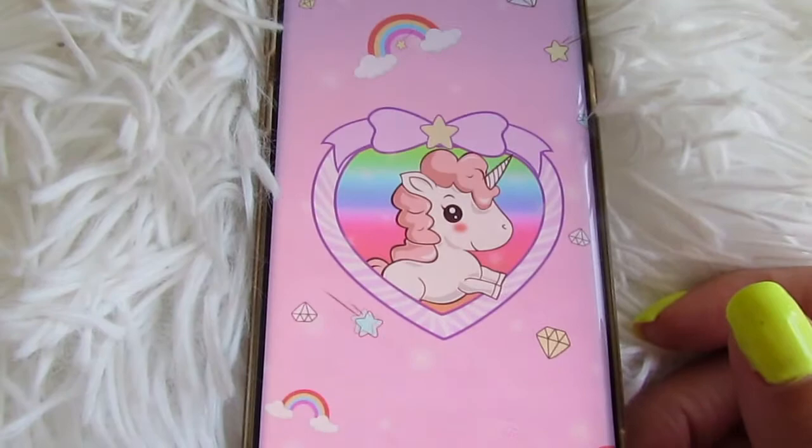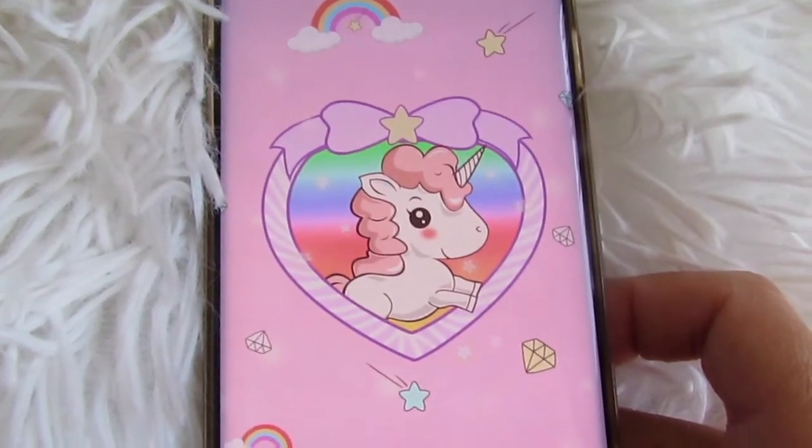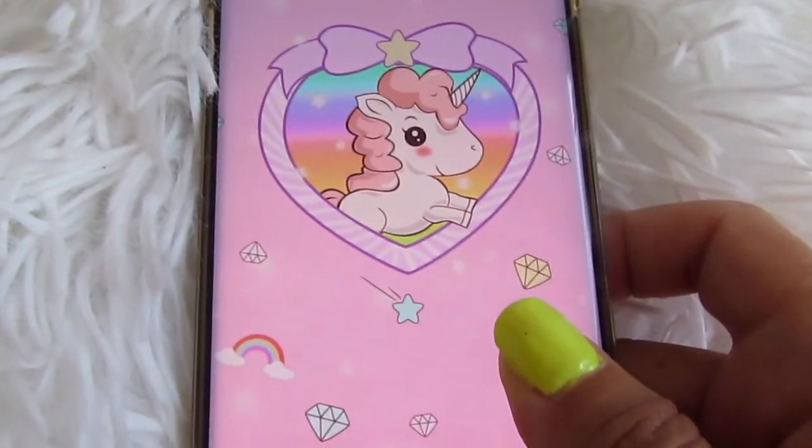I hope you guys enjoyed this video and got inspired by this phone theme. I'll see you guys in my next one — bye!